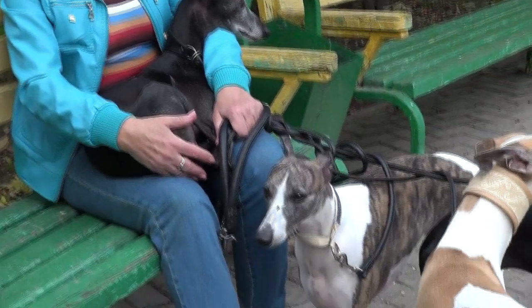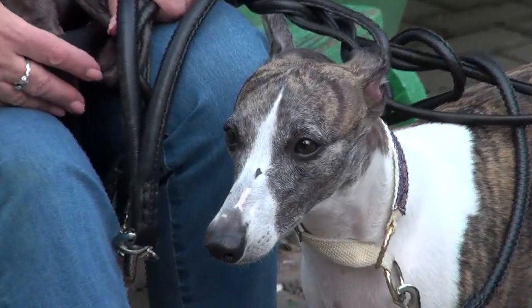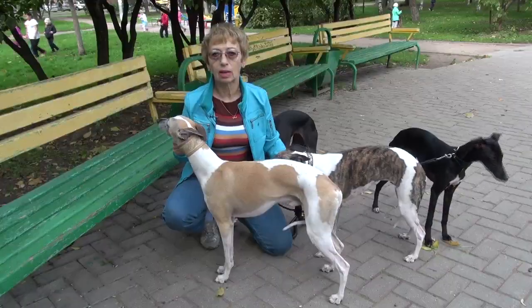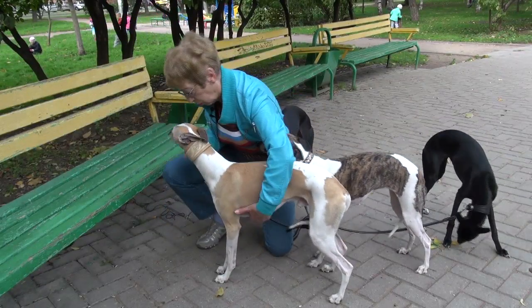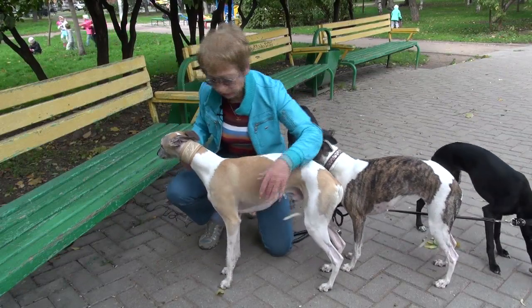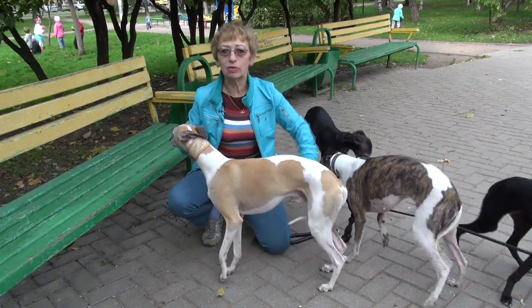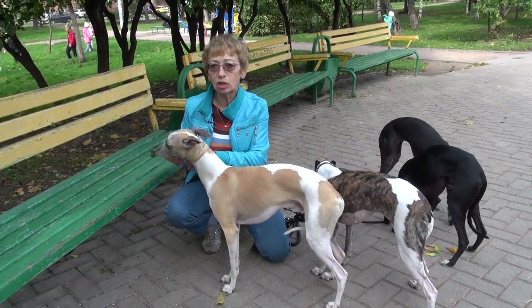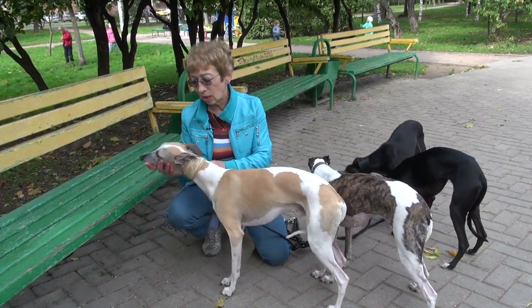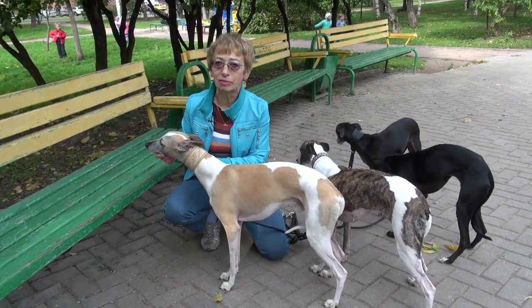В 19-м веке был установлен стандарт этой породы, и он практически не поменялся до сих пор. Каким должен быть настоящий уипет? Вот один из представителей данной породы — это Валар Блэк Шарп Лайф. Ему два с половиной года. Он уже интерчемпион, чемпион шести стран, так что, очевидно, он стандарту соответствует.